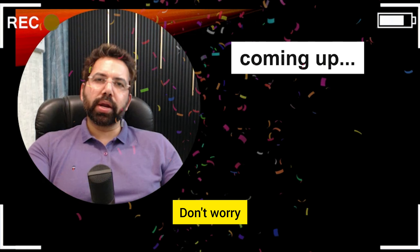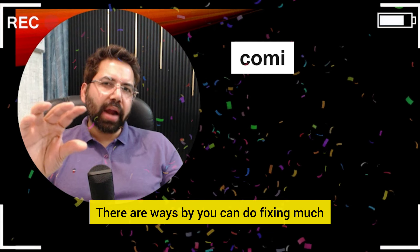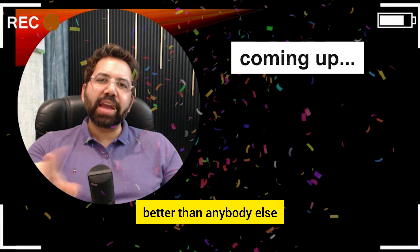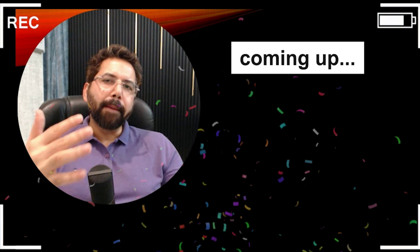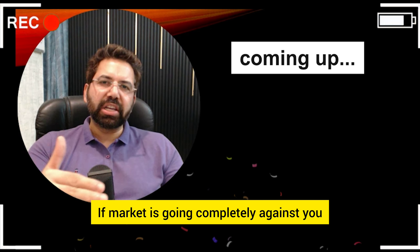So your trade has gone wrong. Don't worry. There are a lot of things which you can do to repair your trade. There are ways you can do fixing much better than anybody else. It's all about getting back in the game, keeping your risk really small, buying some time if market is going completely against you. You're going to do very well.